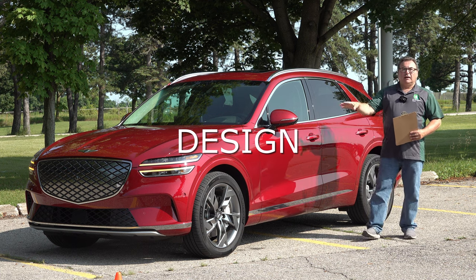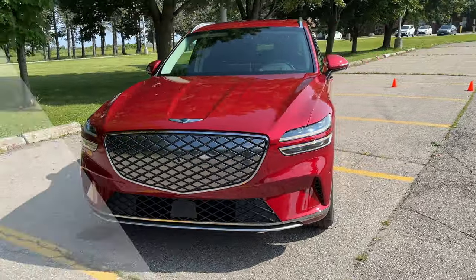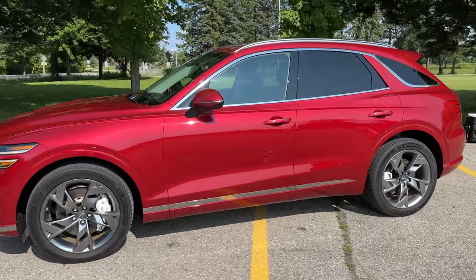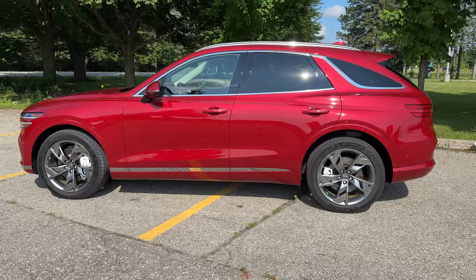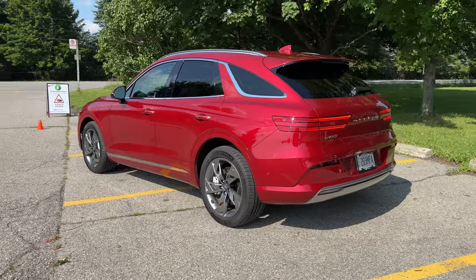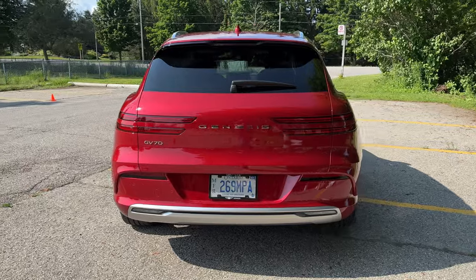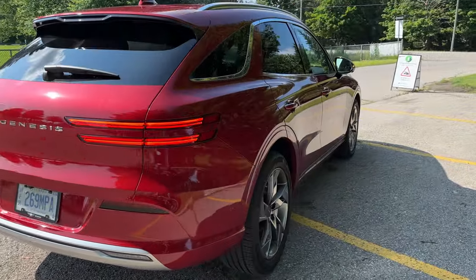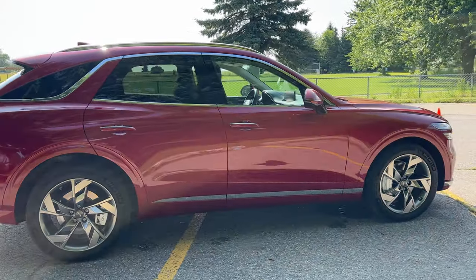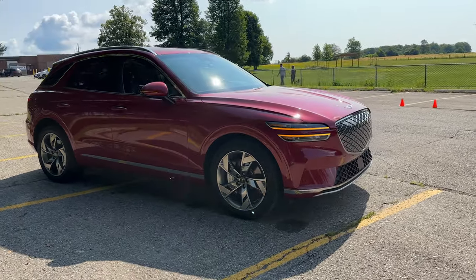From a design standpoint, it keeps with the Genesis brand — the nice big grille and all the Genesis markings. It's a minimalistic design yet very dynamic; it looks like it wants to take off just standing there. It has an aggressive nature to it, yet in a very subtle and classy way. They are a luxury brand, and the design is athletic and dynamic — a sense of power yet refinement. That identity Genesis wants is athletic elegance.